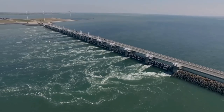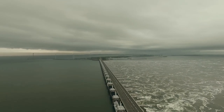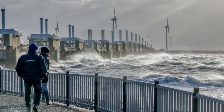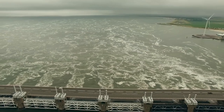The last closure was in February 2020. When the barrier was completed in 1986, the flow of water decreased and the tide dropped from 3.4 meters to 3.25 meters. At the opening of the Oosterscheldekering, Queen Beatrix said: 'God created the Earth, but the Dutch created the Netherlands.'